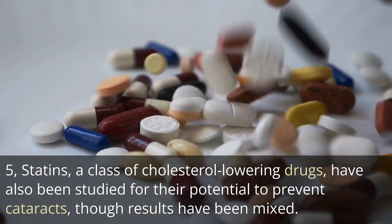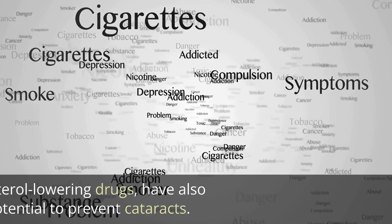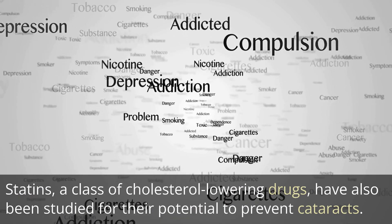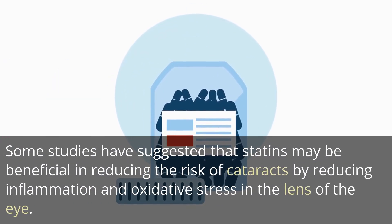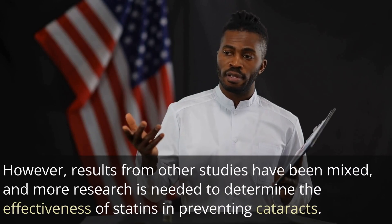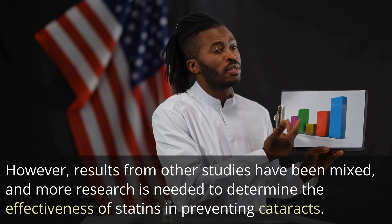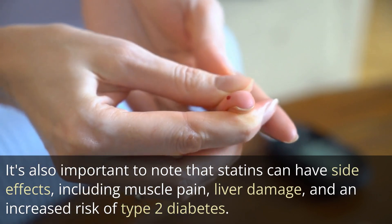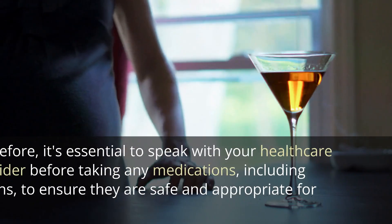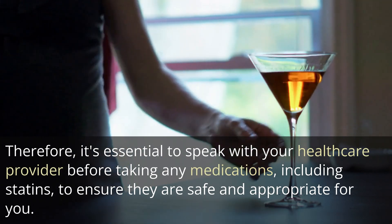5. Statins, a class of cholesterol-lowering drugs, have also been studied for their potential to prevent cataracts, though results have been mixed. Some studies have suggested that statins may be beneficial in reducing the risk of cataracts by reducing inflammation and oxidative stress in the lens of the eye. However, more research is needed to determine their effectiveness. It's also important to note that statins can have side effects, including muscle pain, liver damage, and an increased risk of type 2 diabetes. Therefore, it's essential to speak with your healthcare provider before taking statins.